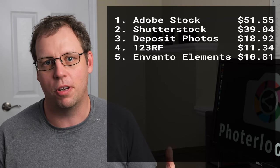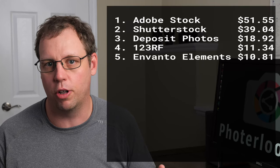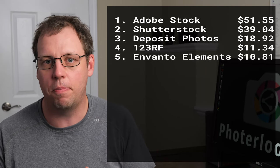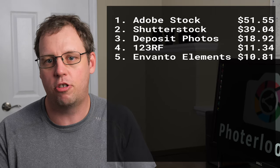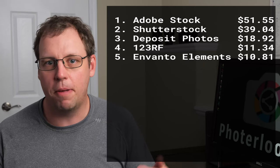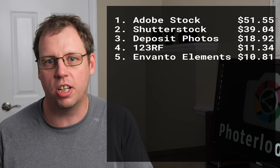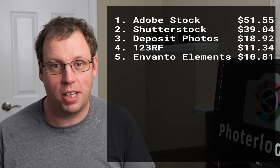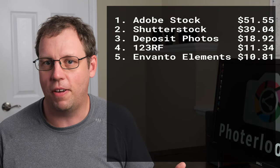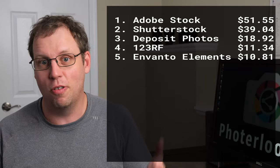Most of my earnings from Envato came from the contributor bonus. What that is: if one of their subscribers doesn't download any photos for the month, Envato takes that money and puts it into a pool. They were distributing that pool evenly among all contributors on the platform. But they made a big change last month — now they distribute it proportionally based on the number of sales you get. Because I only have about 15 photos up there, I don't get many sales, so my portion of the contributor bonus went from $250 to $3.